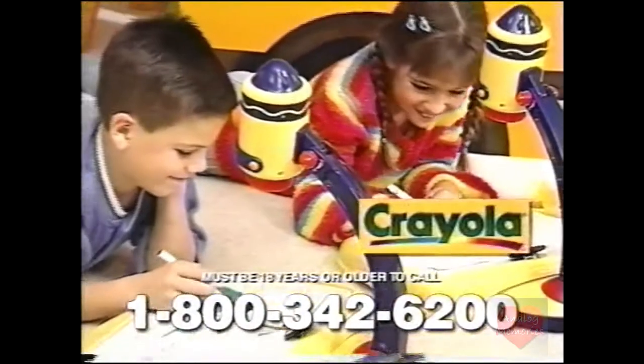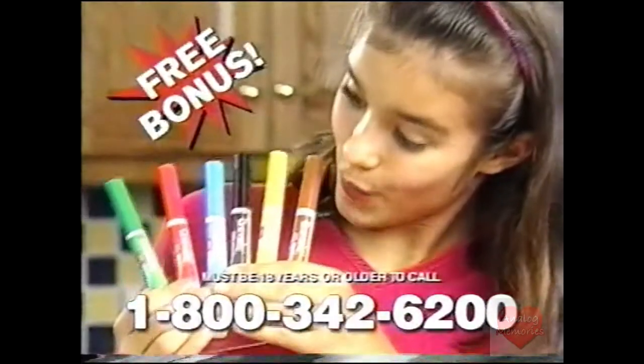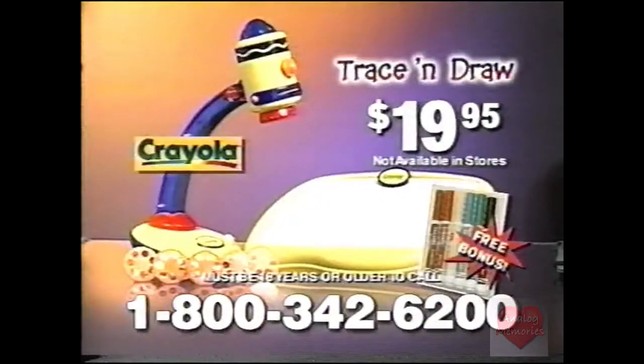It's the Crayola Trace and Draw and it's available for $19.95. You'll get the projector, the tablet, all five coloring wheels, plus we'll even include this set of six Crayola markers, all for $19.95.